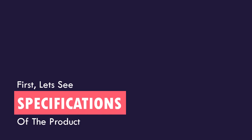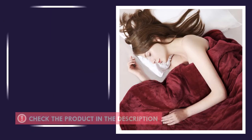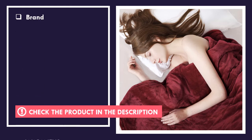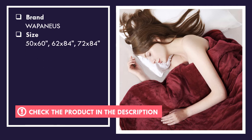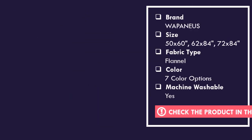First, let's see the specs of the product. Why we love this product.